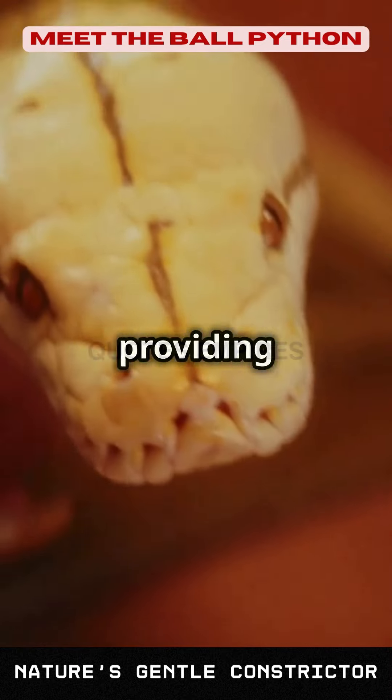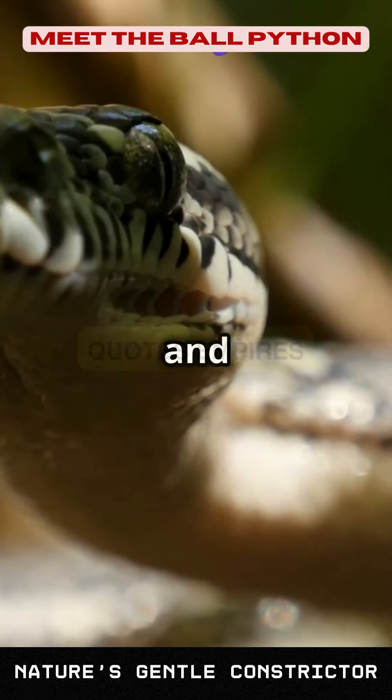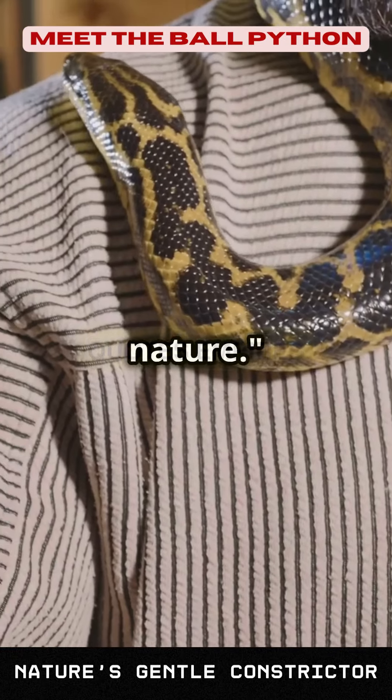In captivity, providing a suitable habitat is crucial for their well-being. This includes a secure enclosure, proper temperature and humidity levels, and hiding spots to make them feel safe. Regular handling can help maintain their docile nature.